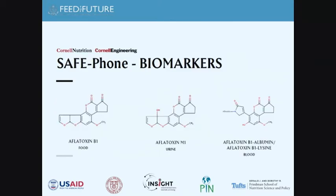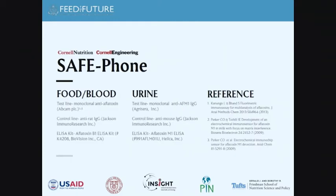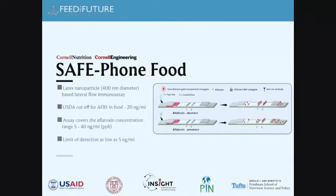For different matrices: in food we look at aflatoxin B1, in urine at aflatoxin M1, and in blood largely at aflatoxin B1 lysine adducts. For food, we targeted the USDA cutoff for AFB1 of 20 nanograms per milliliter. Our current assay covers 5 to 40 nanograms per milliliter, with a limit of detection as low as 5 nanograms per milliliter. This was validated in partnership with the Office of the Texas State Chemist and Texas A&M University.